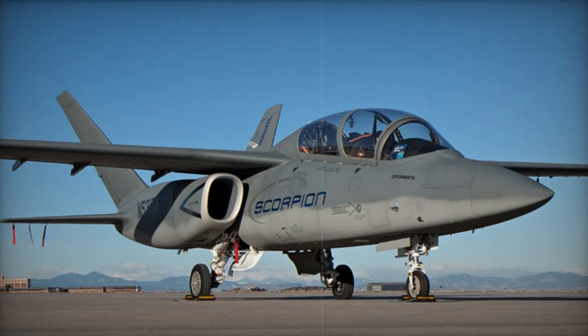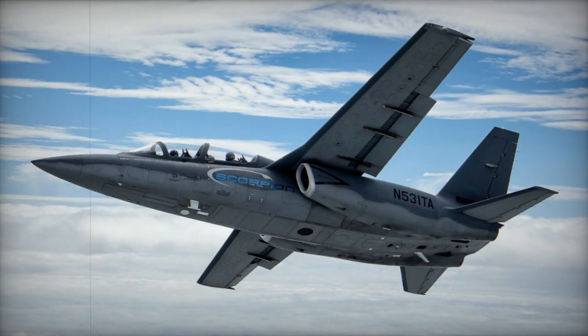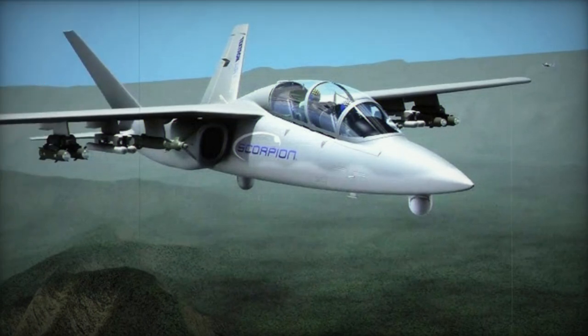While subsequent versions of the Scorpion might incorporate different engine options, test pilots have reported the aircraft to be agile, nimble, and powerful even when operating with only one engine. The absence of fly-by-wire technology simplifies the design and helps control expenses.